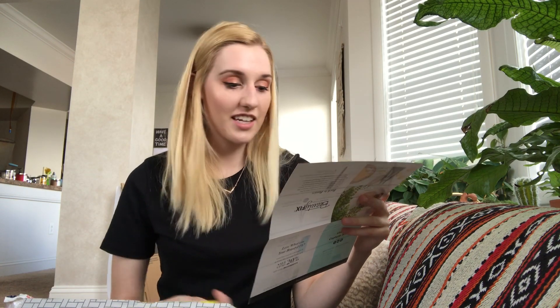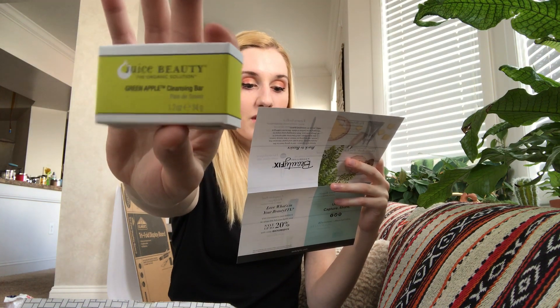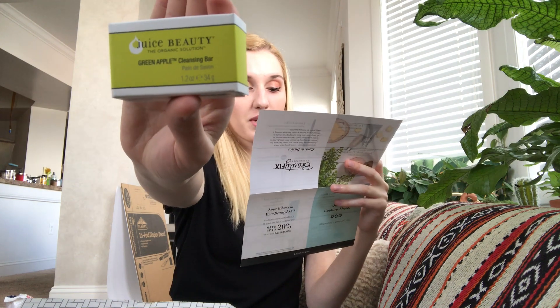The next thing in here is the Juice Beauty Green Apple Cleansing Bar. 'Start your day with this antioxidant-infused, not-so-basic bar soap, and it will set your skin up for success no matter what the day holds.' I've actually gotten one of these before and never used it. I get a lot of bars of soap and this isn't a very exciting one to me, so I'll try it when I eventually run out of the other ones.